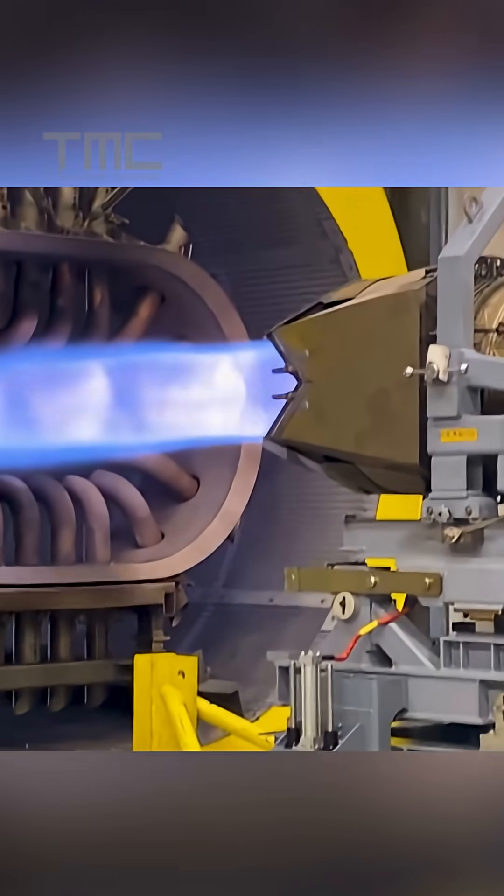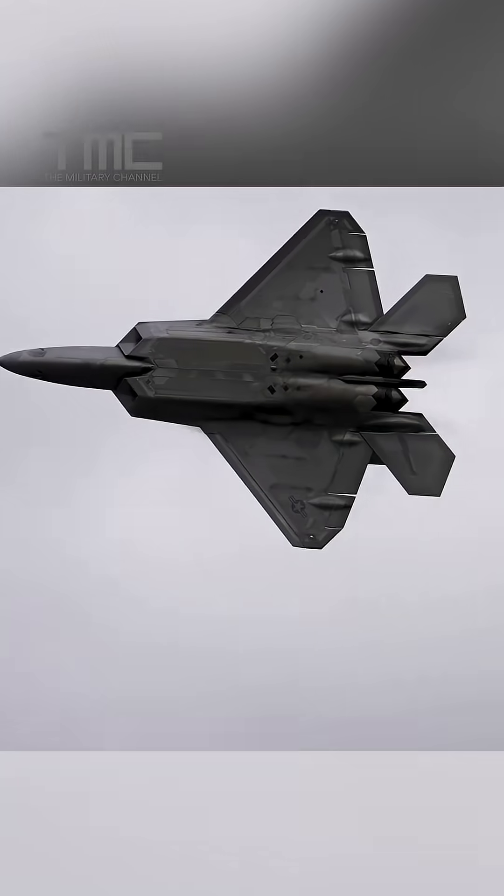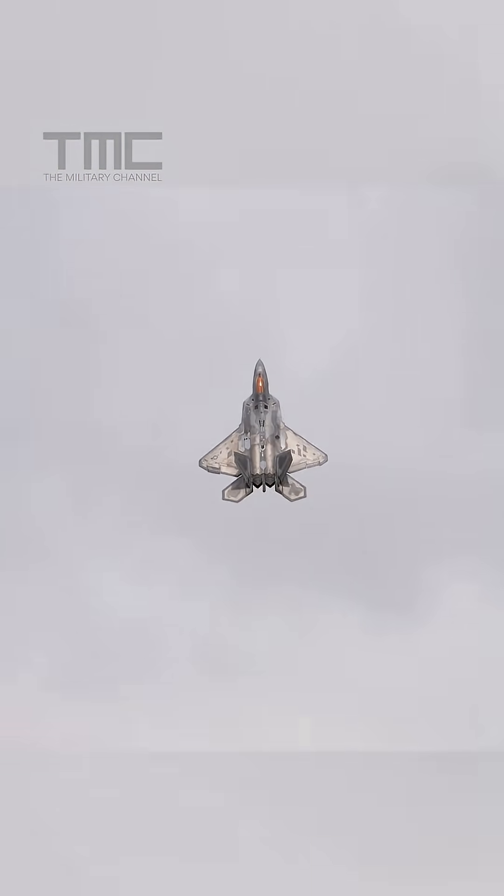Its engines use advanced heat suppression, including fuel as a coolant, to lower infrared output. Combined, these features make it extremely difficult for IRST systems to lock onto the jet.